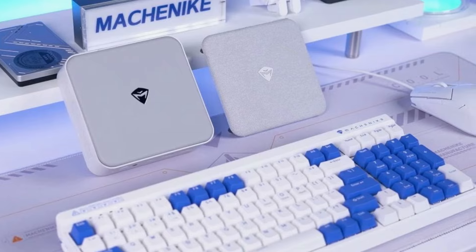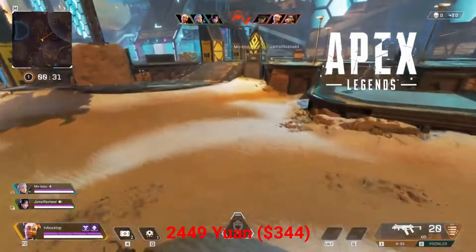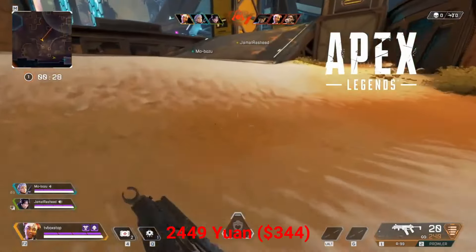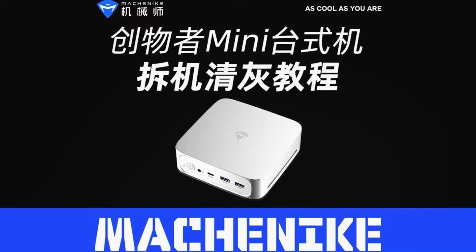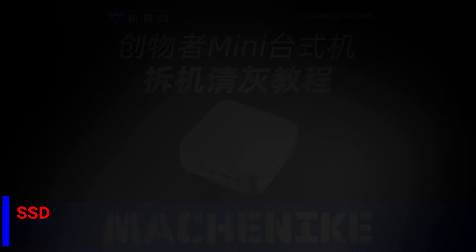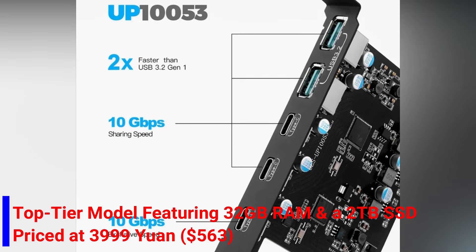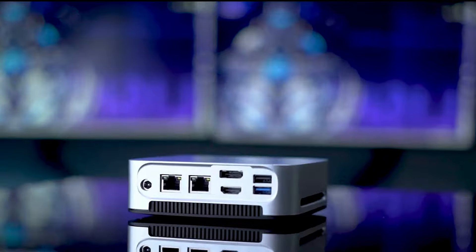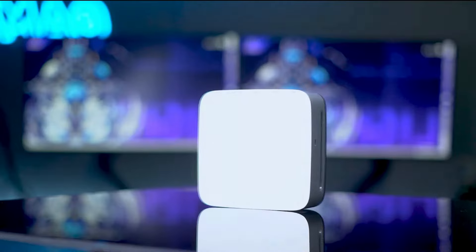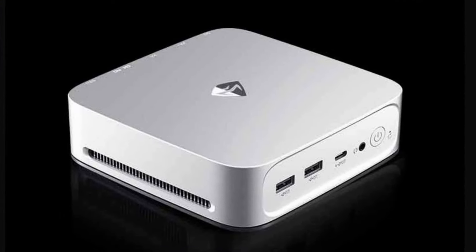Various configurations are available, starting from a bare-bone system at 2,449 Yuan ($344). Prices vary based on RAM and SSD options, with the top-tier model featuring 32GB RAM and a 2TB SSD priced at 3,999 Yuan ($563). The Creator Mini 2 offers a reliable and secure computing experience, catering to diverse user needs.